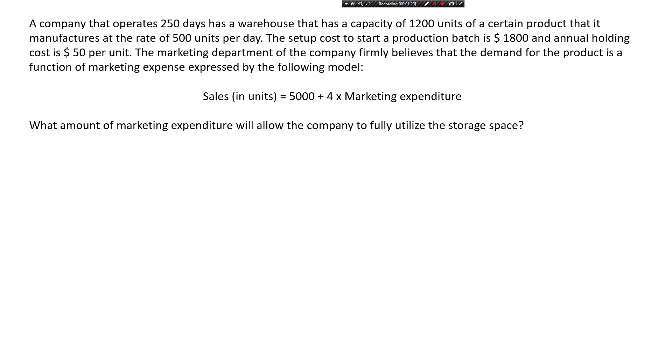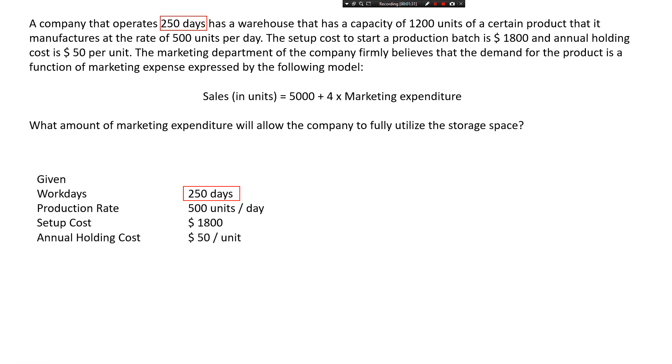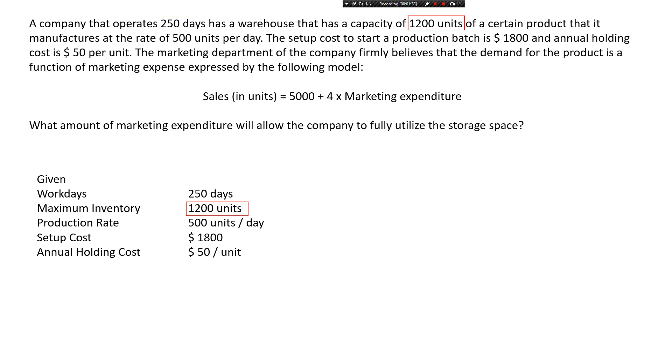Let's list down the given information. We have the number of working days, which is 250. The warehouse capacity, which translates to the maximum inventory of 1,200 units if we want to fully utilize the storage space. The production rate is 500 units per day. The setup cost is $1,800 per batch. And the annual holding cost is $50 per unit.